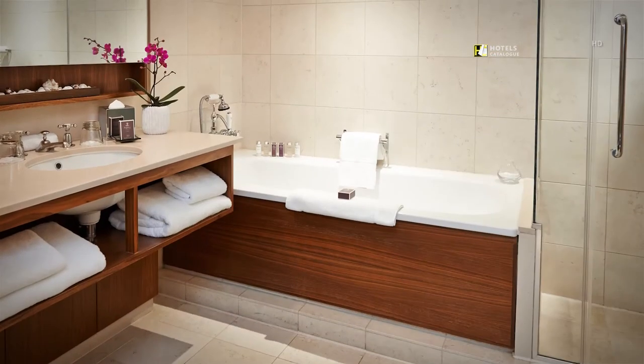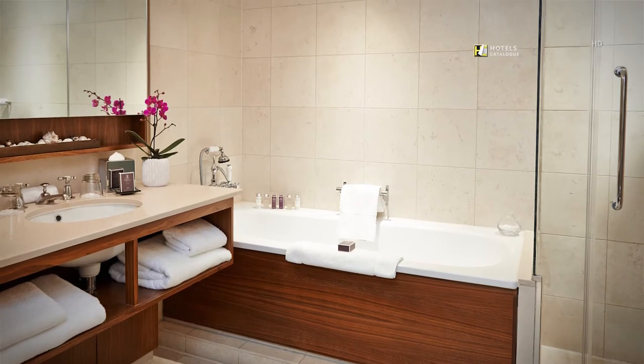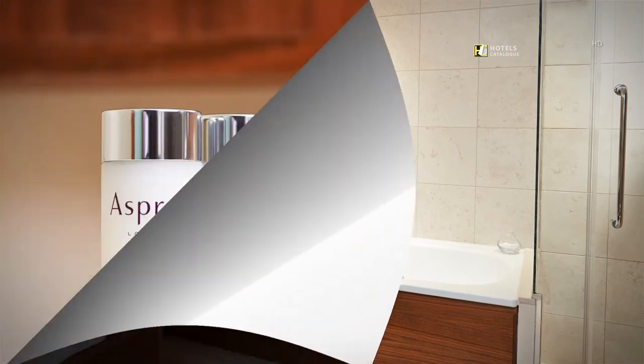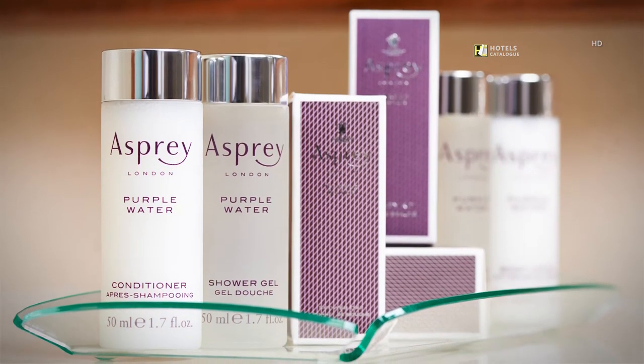Do you both need to get ready at the same time? That is not a problem in our spacious luxury hotel suite bathrooms. We are proud to offer complimentary Esprit products when booking a one-bedroom suite at Threadneedles Hotel.